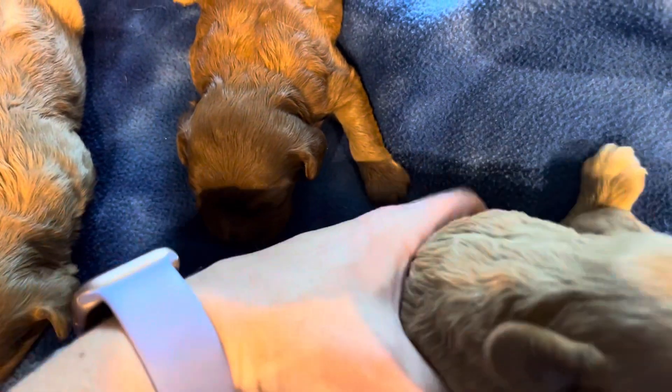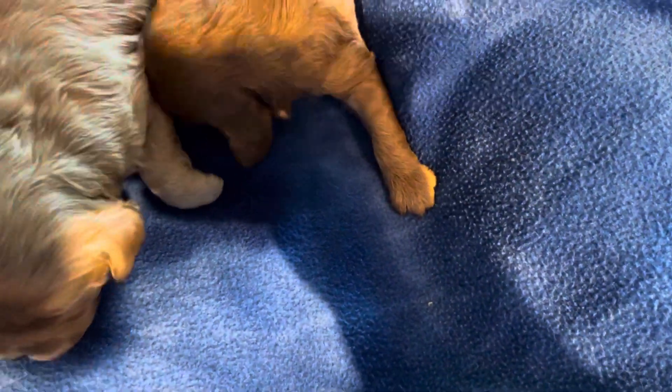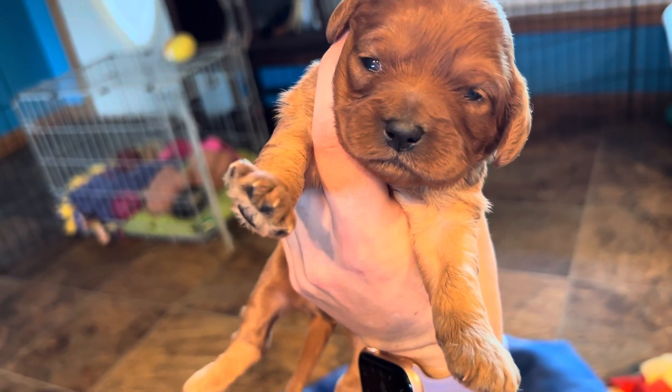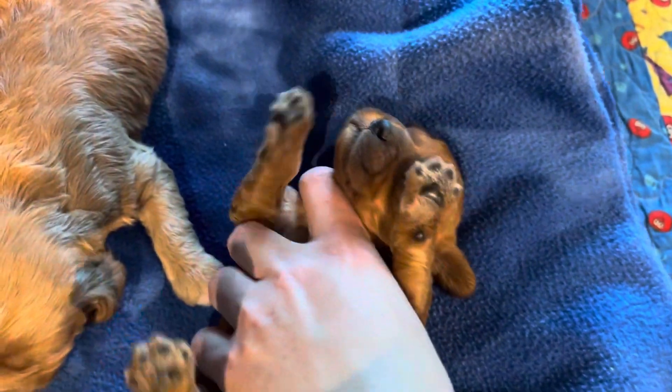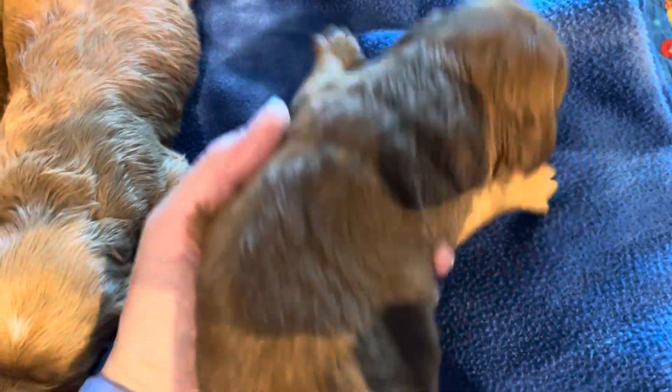And the last little one — also solid in color, biggest open eyes, and she's also the smallest in the litter. It's hard to lay on her back, huh? We'll flip you over for just a second so we can see — it's okay.